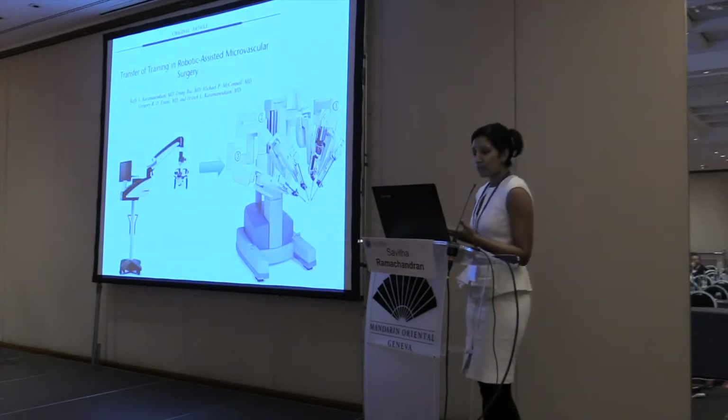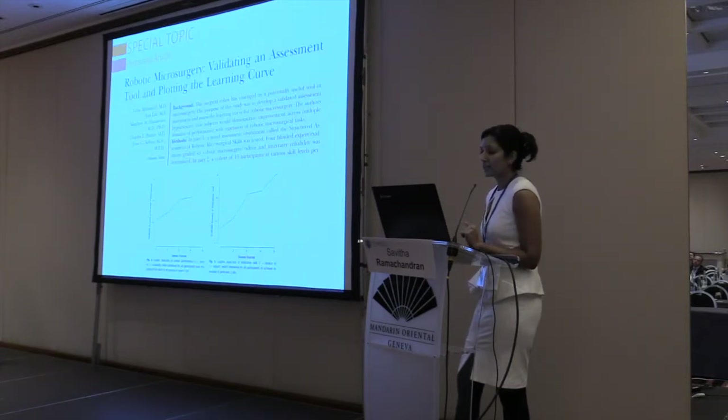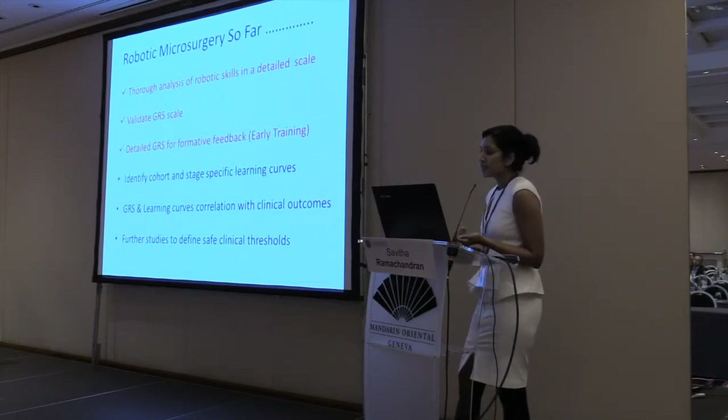What's next? We need to translate what we have learned in developing a microsurgical curriculum to robotic microsurgery training. Dr. Al Rashid has taken the first step — she has developed and validated an optimized tool. So today, in terms of a robotic microsurgery curriculum, we have done thorough analysis of the skills and validated an objective assessment tool. The next stage would be to identify a detailed, specific learning curve, correlate it with clinical outcomes, define safe clinical thresholds, and subsequently develop a comprehensive curriculum for robotic microsurgery training.